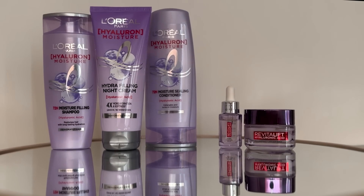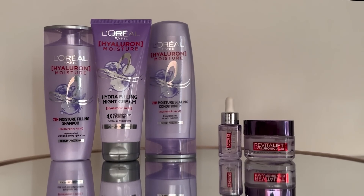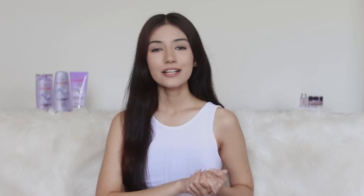For my hair, I've been using hyaluronic acid in my hair care routine to improve my hair health, and I like to use the same ingredient for my skin as well. For hyaluronic acid, I like to use L'Oréal Paris hyaluronic acid products because L'Oréal Paris has been creating innovative and expert products for hair and skin.